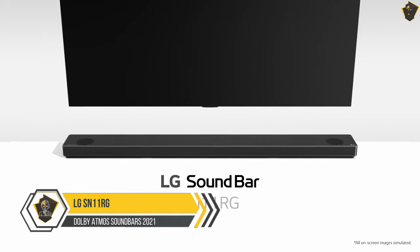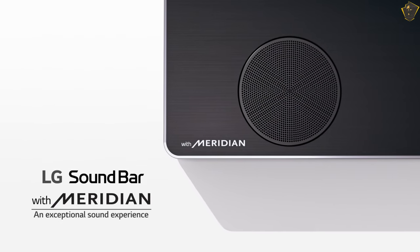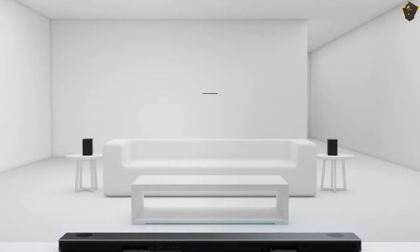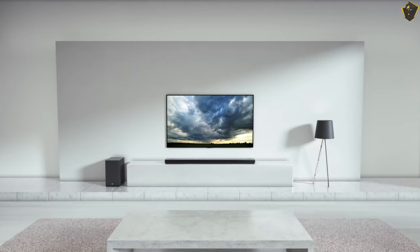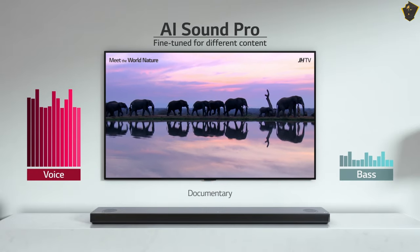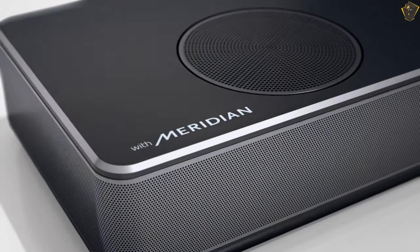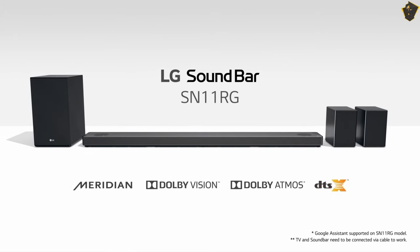LG SN11RG 7.1.4 Channel. Though it is difficult to answer which brands make the best Dolby soundbar, LG always brings something exceptional. This LG SN11RG is one of the best creations in the LG Dolby Atmos soundbars category. It comes with a 7.1.4 audio system where you get the main soundbar and a subwoofer for deep bass. Though it features seven channels, you will get almost equal performance compared with a nine-channel soundbar. With the 770-watt power output, there is no chance of missing a single detail in the scenes. Four up-firing rear speakers are included that you can place wherever you want, and if you install them in the right position, you will feel like the audio is moving all over the room. This is a smart soundbar from LG with an AI feature that automatically optimizes audio based on scenes.